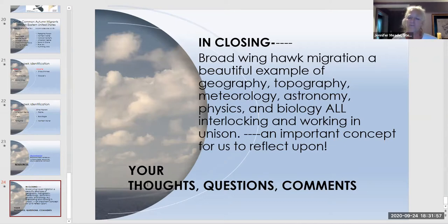Jennifer concludes that the different branches of science come together to drive this migration, enabling birds to survive winter and reproduce the following season. She hopes the broad-wings currently flying through will return in March through early May to their summer grounds for another successful breeding cycle. That concludes her PowerPoint.